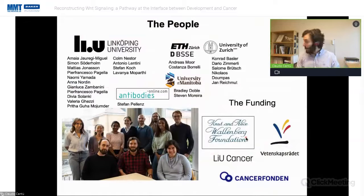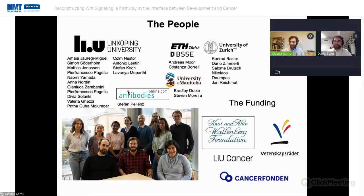I am done. Let me briefly acknowledge all the people involved. This work was done in collaboration with the University of Zurich in the lab of Connie Basler, at ETH in the lab of Andreas Mohr, and with Bradley Doble from the University of Manitoba in Canada for embryonic stem cell work. Most of all, I would like to thank the people working in my lab who make my life filled with satisfactions, and the sponsors who allow us to recruit personnel and buy reagents. I look forward to the Q&A session.